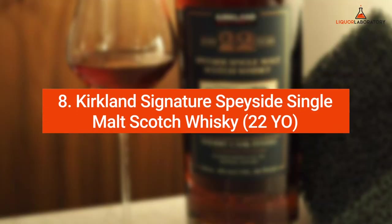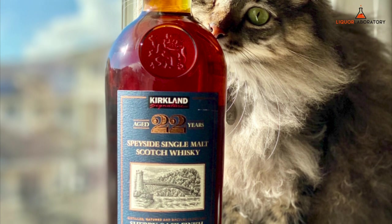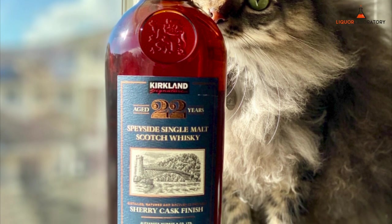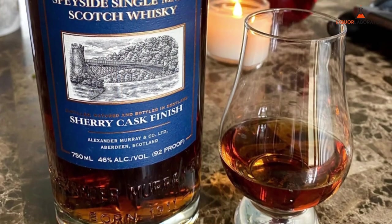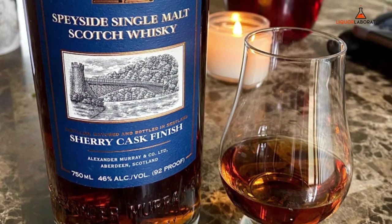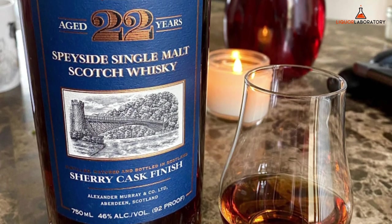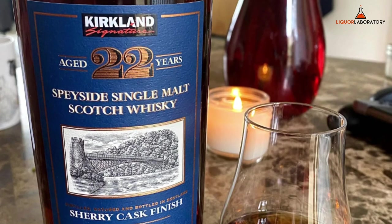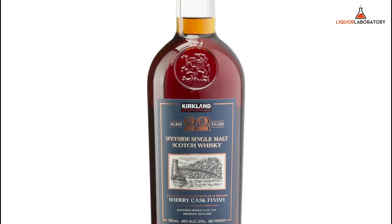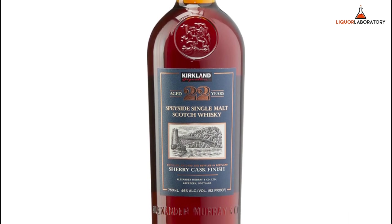Number 8: Kirkland Signature Speyside Single Malt Scotch Whiskey, 22 years old. The Kirkland 22-year-old Speyside Single Malt Scotch Whiskey finished in Oloroso Sherry Casks tastes great. It offers orange, chocolate, pine trees, and dried fruit notes on the nose. The rich earthy flavors like chocolate, tobacco, peppers, and black currant are present on the palate. The 22-year-old whiskey has a lingering spicy finish with bold cinnamon and nutmeg flavor profile.